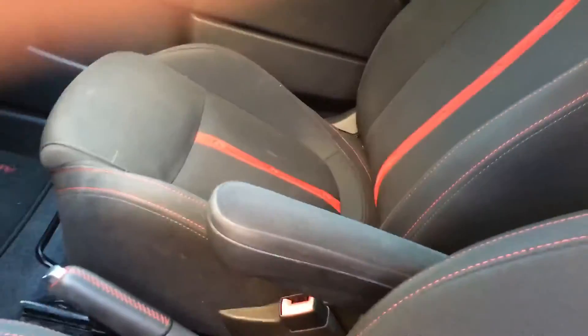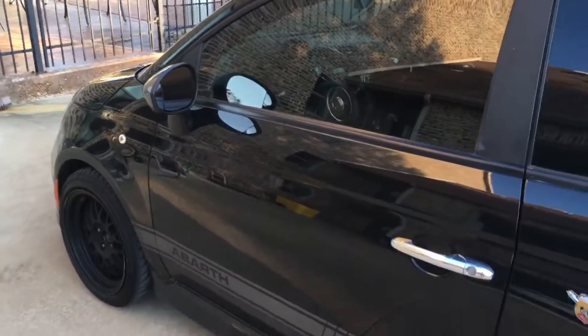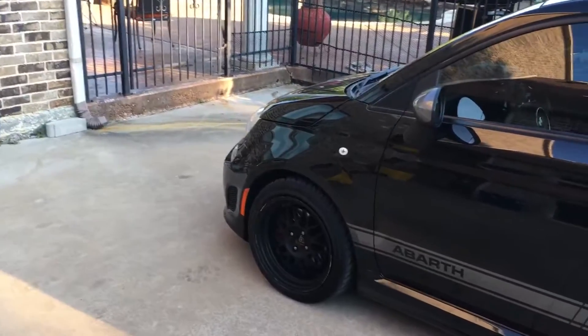The car itself is super fun. There's a bunch of space in the front, but in the back, not so much. This car is extremely fun. It's front wheel drive, so I can't really do burnouts or donuts or anything like that.